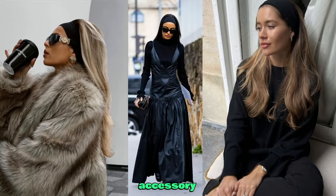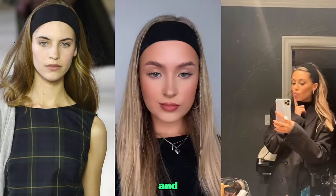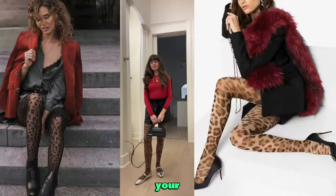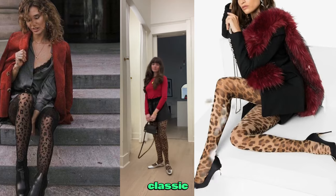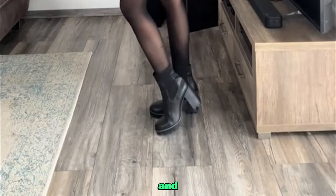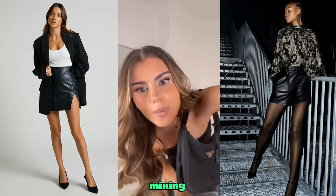Thick black headband — a practical yet stylish accessory to keep your look neat and your focus sharp. Leopard print tights — introduce a touch of the wild to your outfit with these bold yet classic tights. Fox leather skirt — embrace your bold side with this versatile and stylish piece, perfect for mixing and matching.